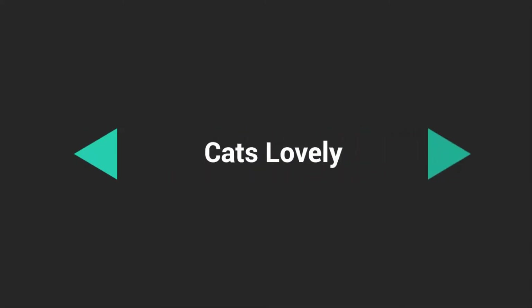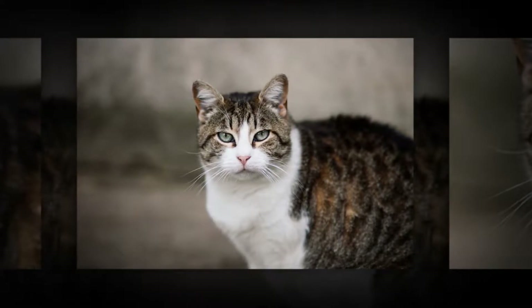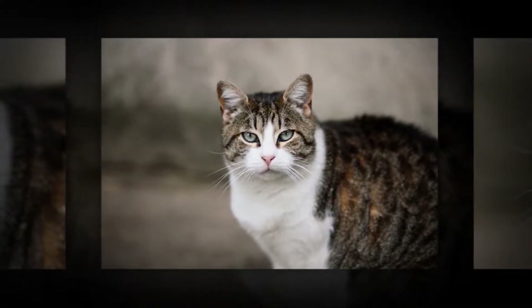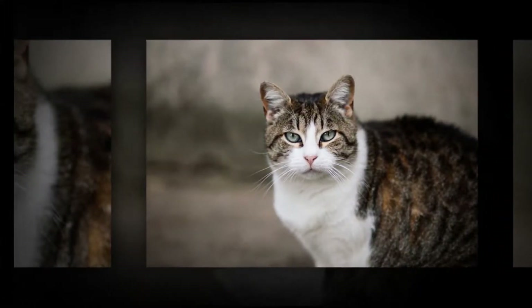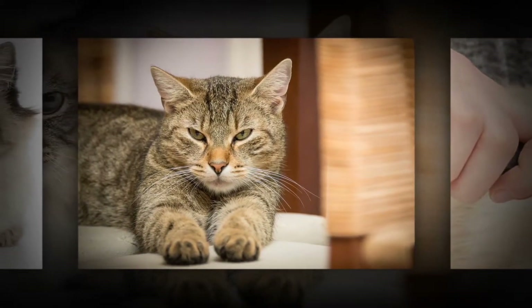Why do cats have whiskers? Those stiff hairs on your cat's face and legs don't just add to her cuteness — they have real work to do. Whiskers are GPS and radar systems for your cat. They are a powerful and important part of how a cat senses the world, says W. Mark Cousins, DVM, the founder of a veterinary clinic in New Orleans.